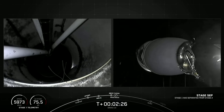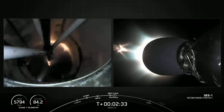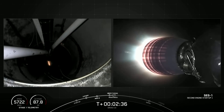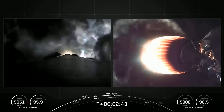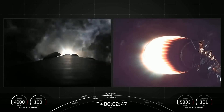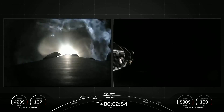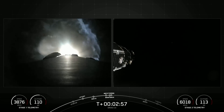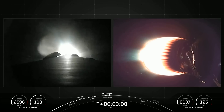MECO and stage separation confirmed. MVAC ignition — MVAC ignition confirmed. Fairing separation confirmed. Some great views of all those events: that was MECO, stage separation, stage one flip and boostback burn starting up, SCS-1 with the MVAC engine on the right-hand screen lighting up, and fairing deploy. We are now in the boostback burn.